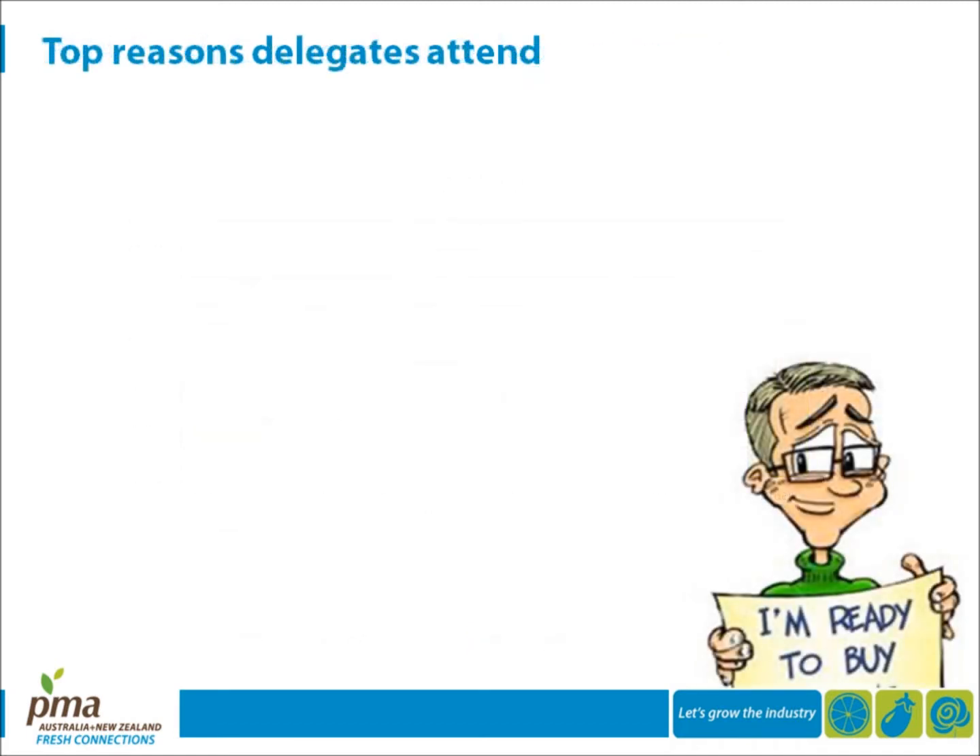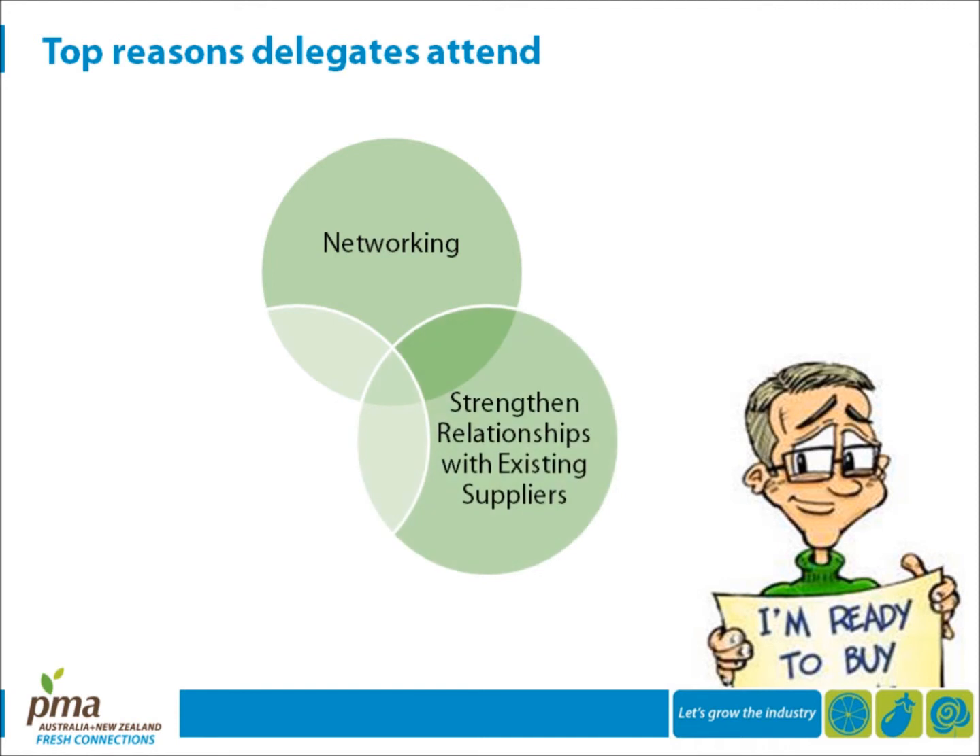According to the survey results, the top reasons attendees come to PMA Fresh Connections trade show are to network, strengthen relationships with existing suppliers, and to see the newest products, services, and innovations. This information should help drive your marketing plan.